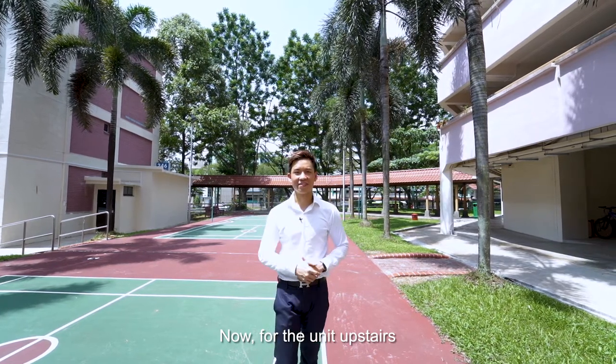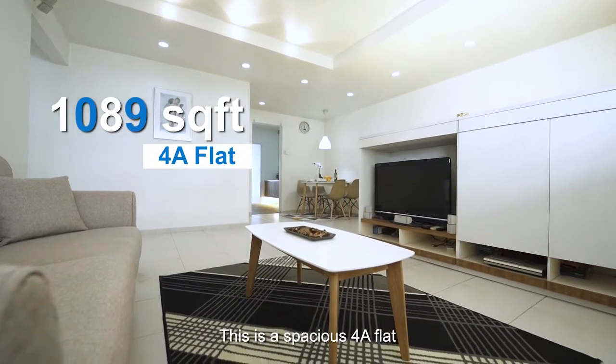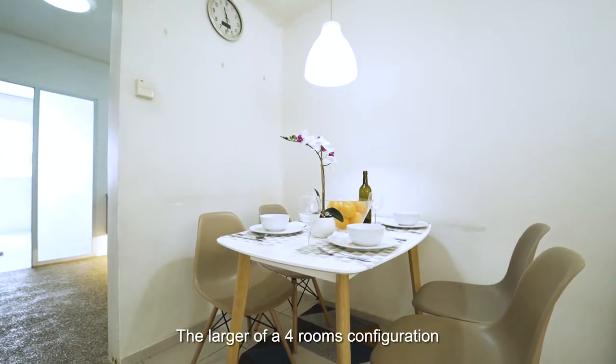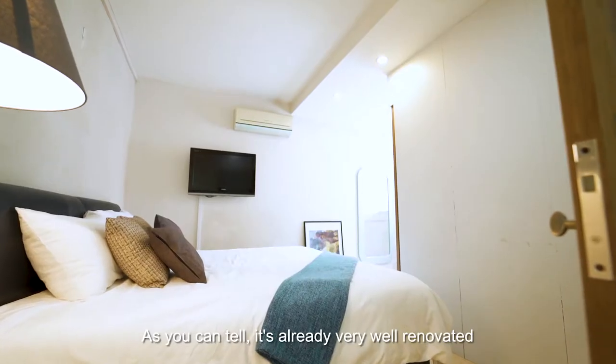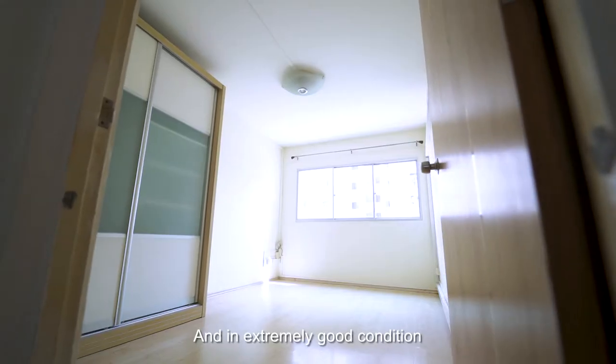Now for the unit upstairs. At 1,089 square feet, this is a spacious 4A flat — the largest of the 4-room configurations and way larger than new 4-room BTOs. As you can tell, it's already very well renovated and in extremely good condition.